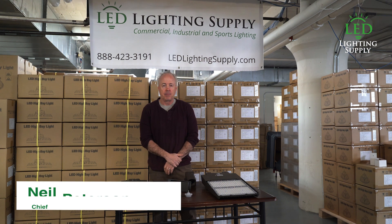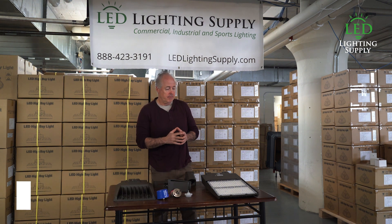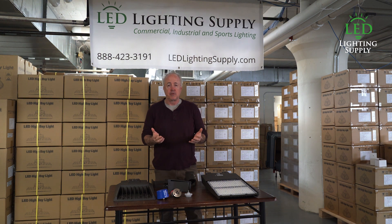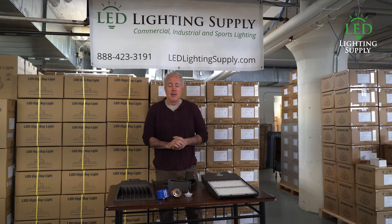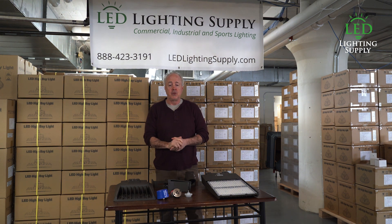Hi, I'm Neil Peterson with LED Lighting Supply. Today I'm going to talk about parking lot lighting design. Lighting design is very important when you're dealing with parking lots. From a safety standpoint, if it's a retail location, you want it brighter just so it makes your storefront pop. But overall, safety becomes the main thing.